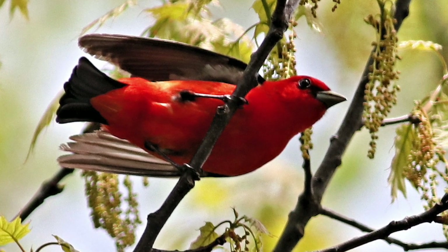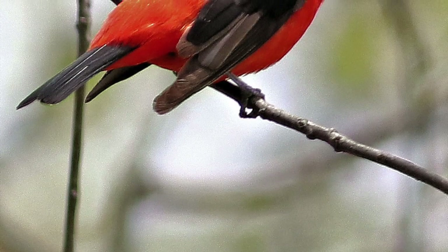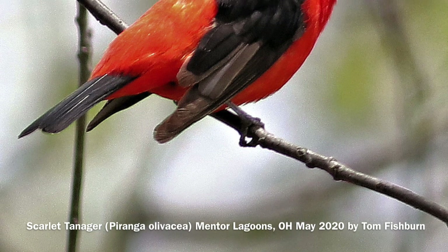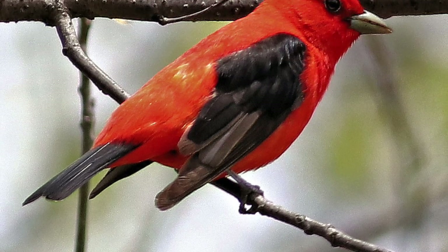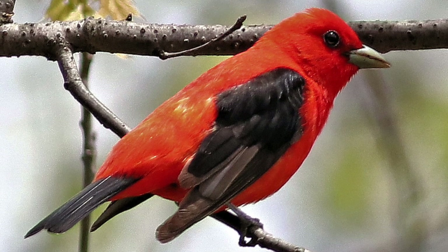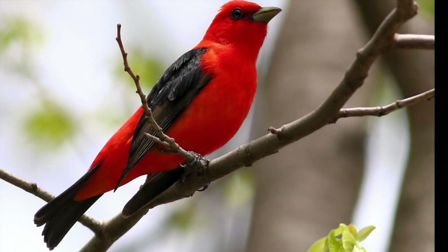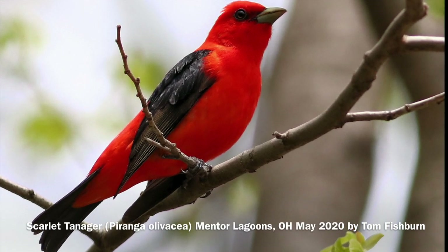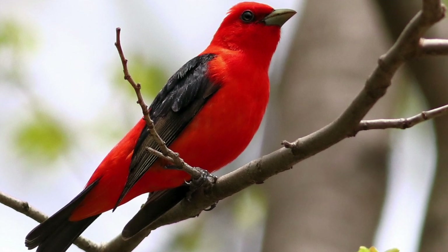I've only seen the greenish-yellow colored females a few times, but I can easily recall two of my first sightings of the eye-popping beauty of the male. One was on vacation in Michigan, another was with my mentors in New Jersey. The scarlet tanager is widespread during the summer in most of the eastern U.S. and lower parts of Canada.